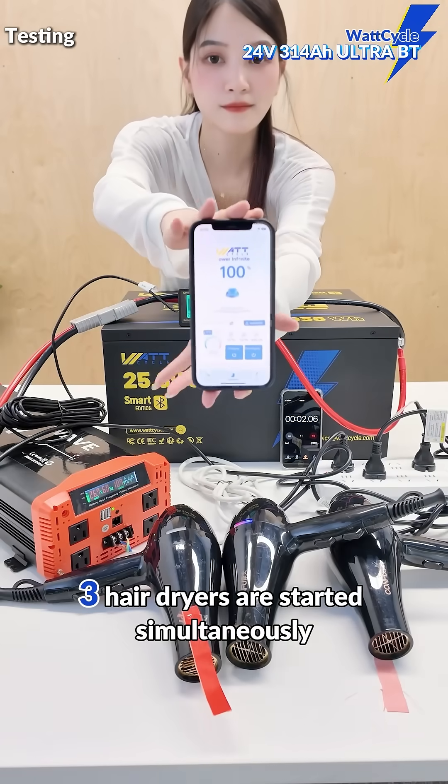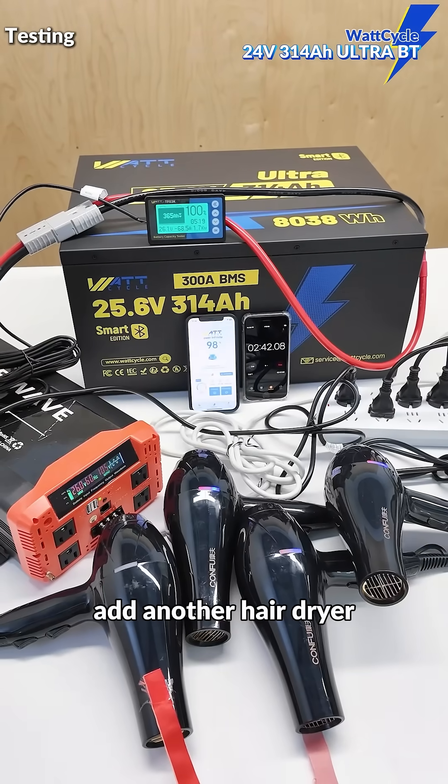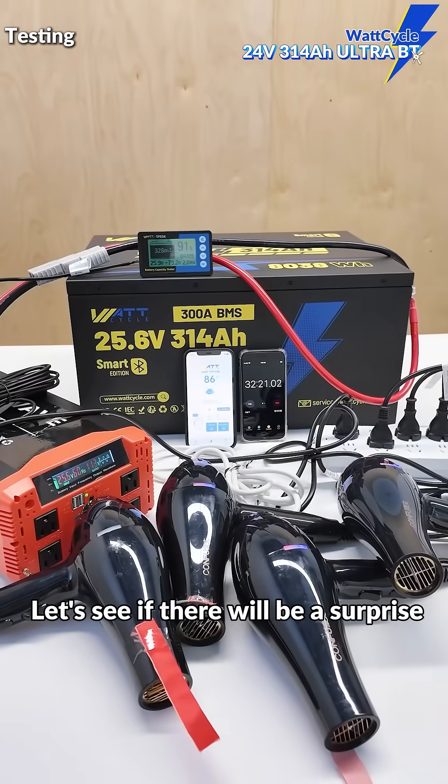Three hair dryers are started simultaneously, reaching 69.4Ah. The load isn't enough yet, so we add another hair dryer. Let's see if there will be a surprise in the end.